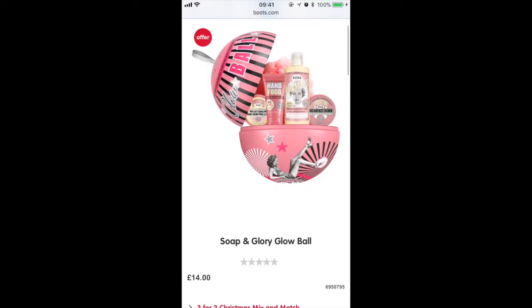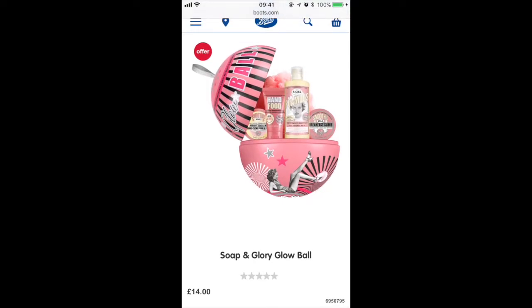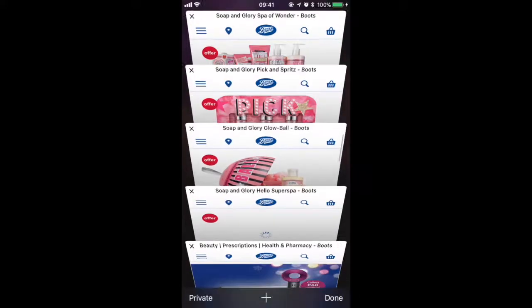This one's the Global and it's £14. It's a medium-sized product, so you get a hand food, a body scrub, a moisturiser and a body wash.